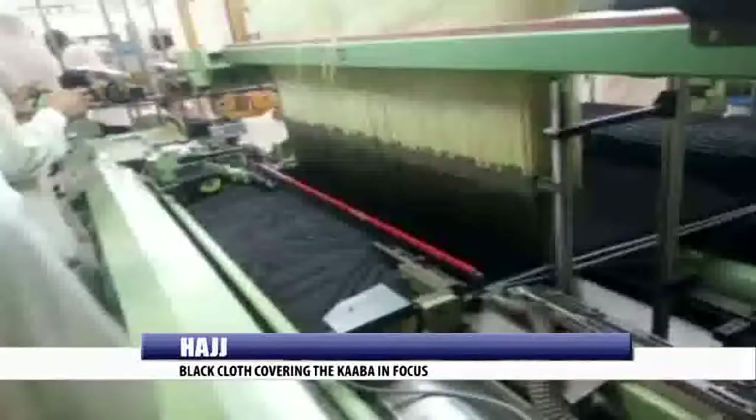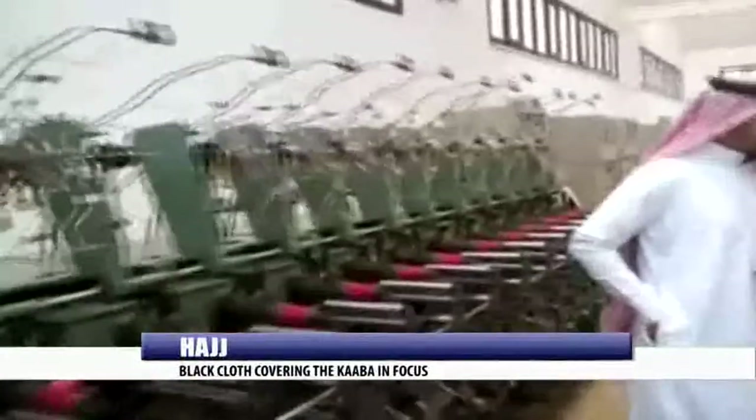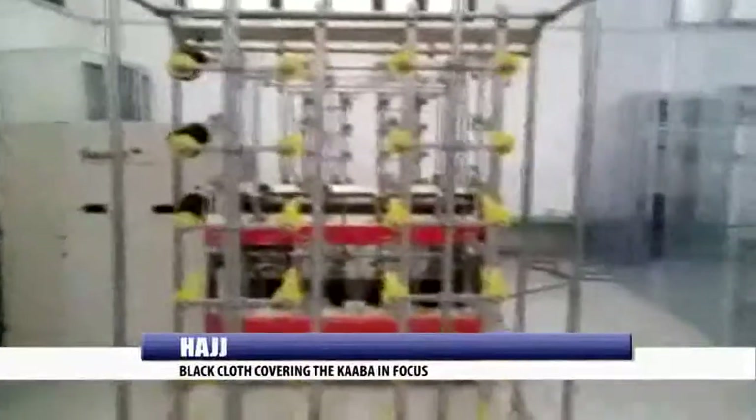The cloth covering the Ka'bah is sewn every year in time for the pilgrimage. It is the cloth that covers the outer part of the Ka'bah, and it is completely covered with inscriptions of the names of Allah. This cloth is made at the Kiswah, a ministry that is dedicated to the care of the Ka'bah.